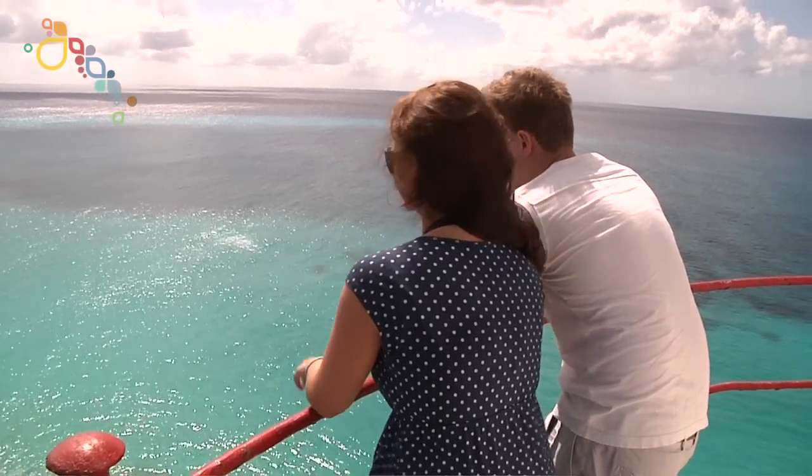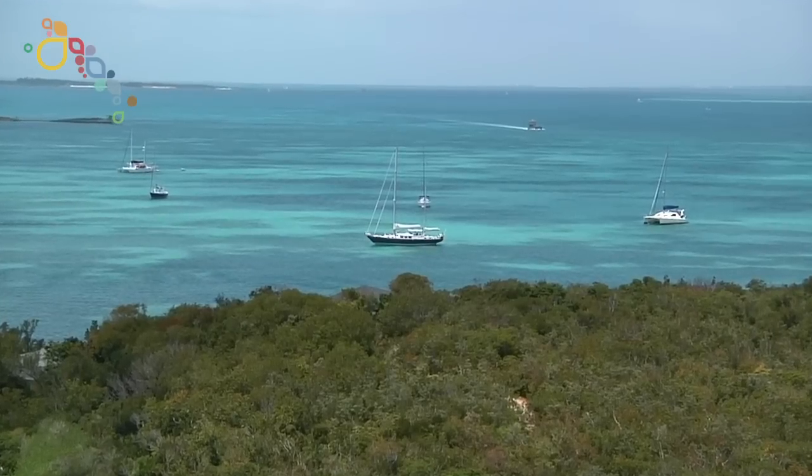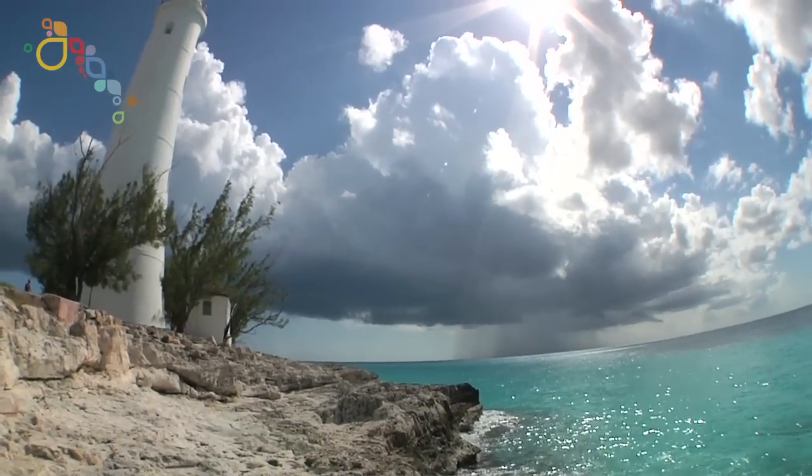Sometimes the bus driver has to tell them, 'Hey, it's time to go.' They don't want to leave, they don't want to come down. It's a beautiful view of the island from that lighthouse. Once you go there, there's a book you sign to say that you went to the lighthouse and climbed the stairs and came back down.